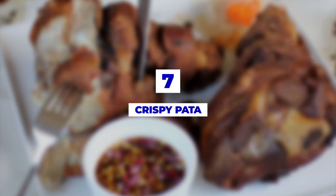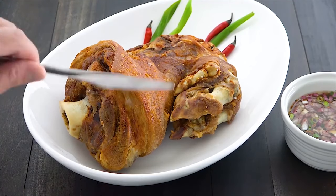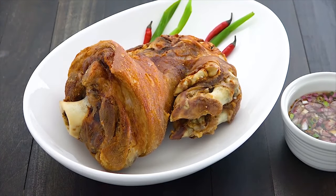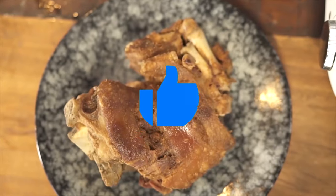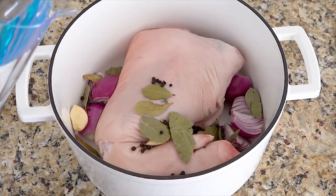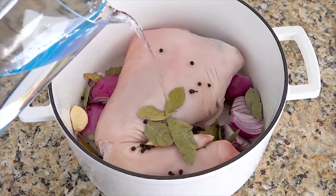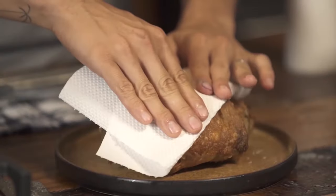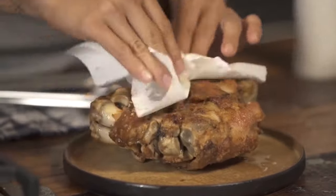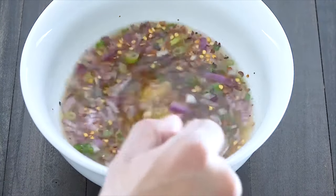Number 7: Crispy Pata. Even though some might run away from it, this is an absolute delicacy in the Philippines. Chefs take the pork leg and knuckle and boil it with some spices. Then they deep fry the tender meat until the skin is crispy and delicious. Served with a special sauce made from vinegar, soy sauce, and chili, this one is finger-lickin' good.